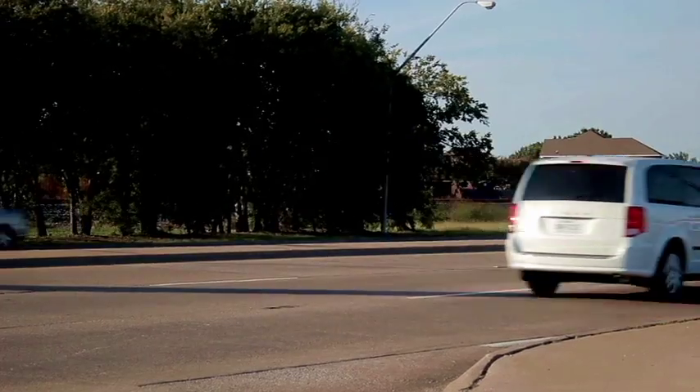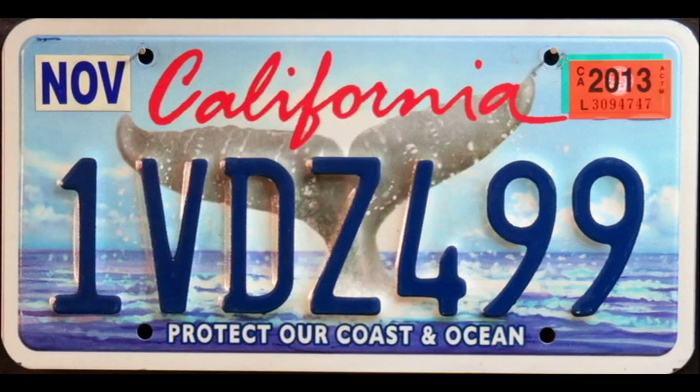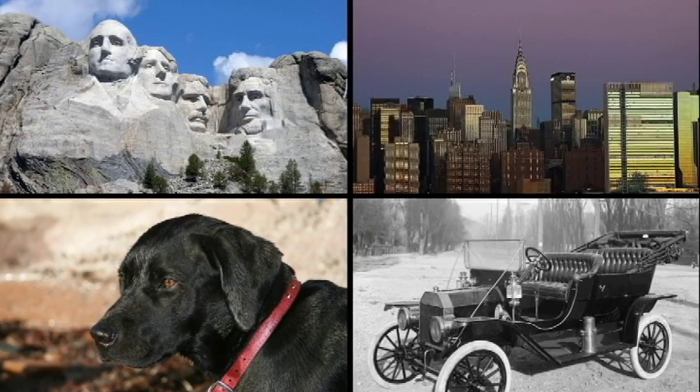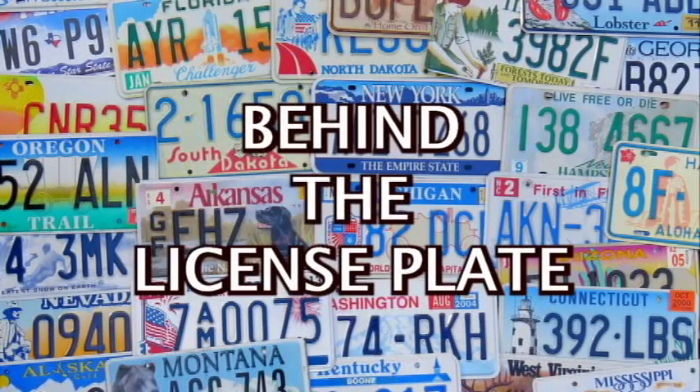Do you enjoy noticing license plates? I have been a collector for the last 30 years and I'd like to share plates from my collection. Many have a picture or a story to tell, so if you're interested in state symbols and icons, history, geography, or just license plates themselves, let's go Behind the License Plate.